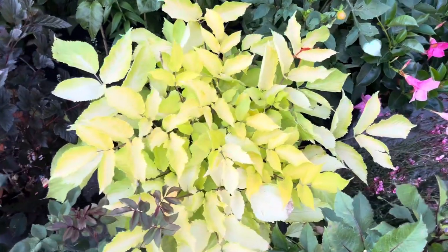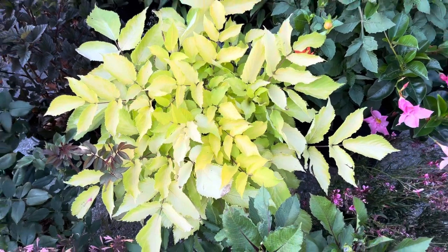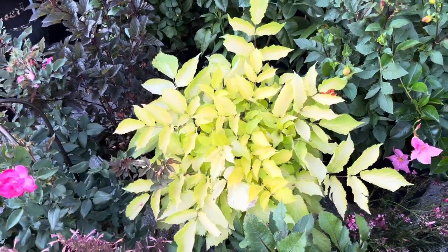The Sun King we saw earlier — this one receives even more sun so it is even lighter in color than the one we just saw earlier.